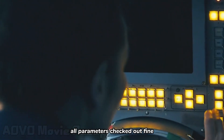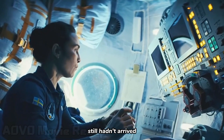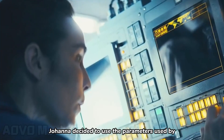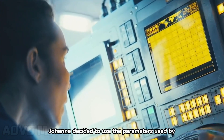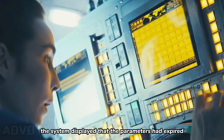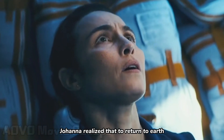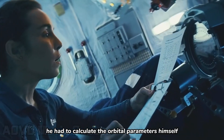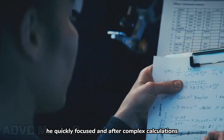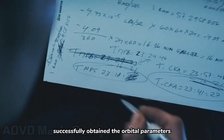All parameters checked out fine, but the return parameters from the ground command center still hadn't arrived. Johanna decided to use the parameters used by escape pod 2 the day before. However, the system displayed that the parameters had expired. Johanna realized that to return to Earth, she had to calculate the orbital parameters herself. With professional training, she quickly focused, and after complex calculations, successfully obtained the orbital parameters.